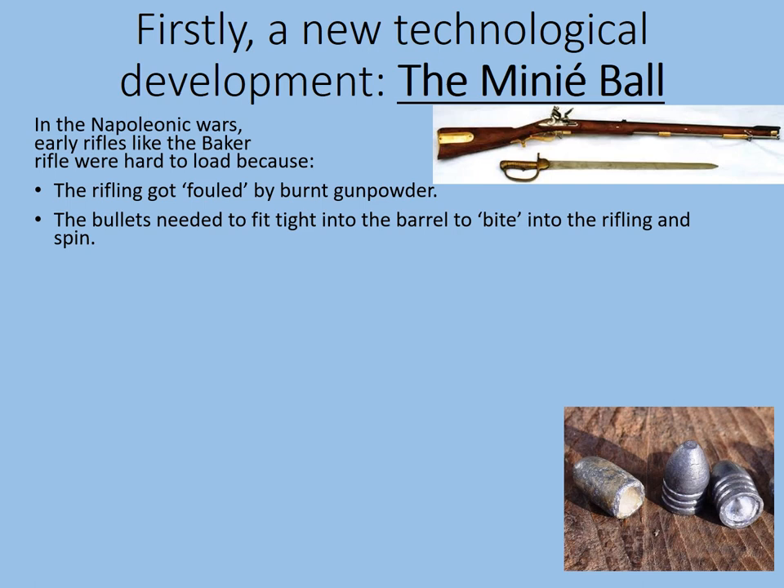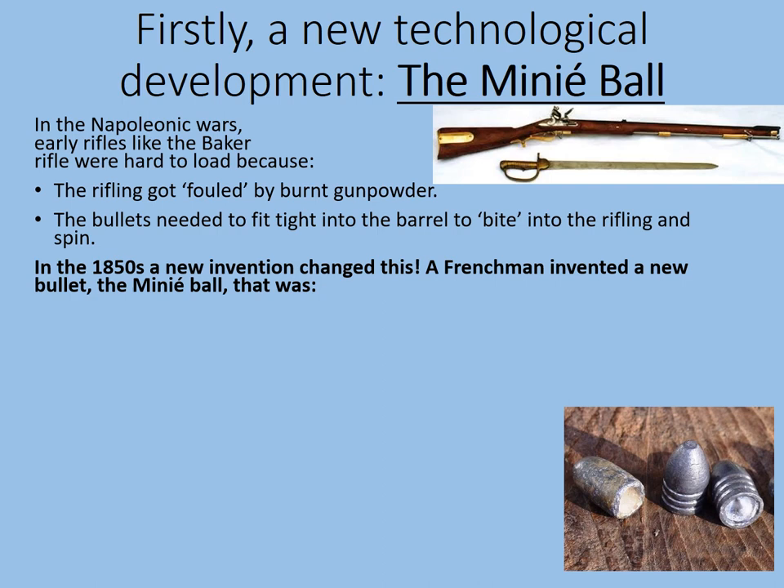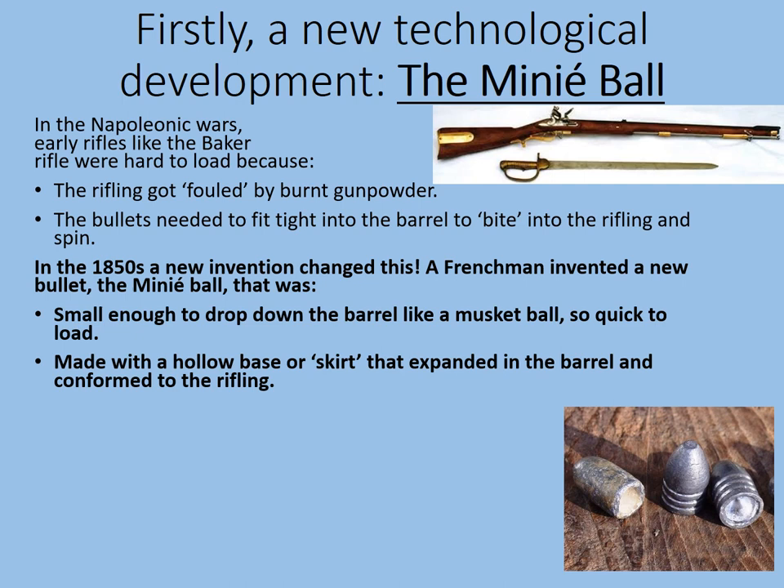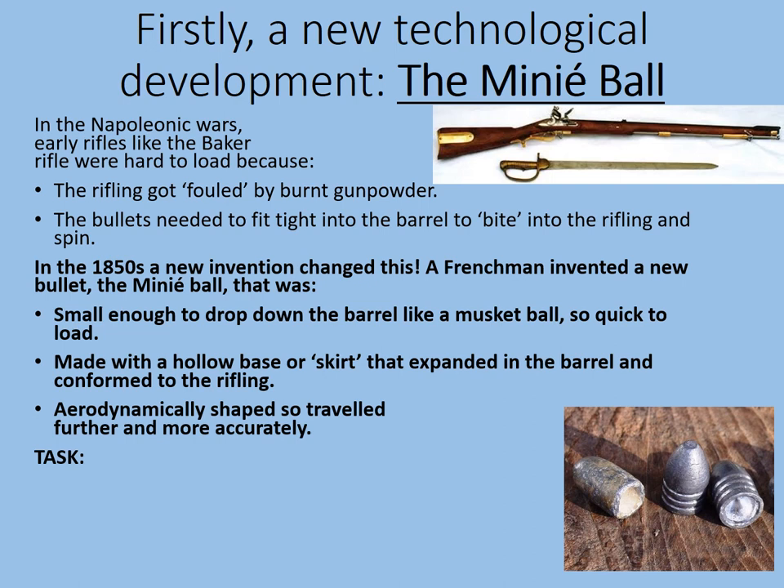The bullets needed to fit tight into the barrel to bite into the rifling and spin, and that made them hard to push down the barrel with the ramrod. But in the 1850s, a new invention changed this. A Frenchman invented a new bullet called the Minié Ball that was small enough to drop down the barrel like a musket ball, so quick to load. It had a hollow base or skirt that expanded in the barrel and conformed to the rifling on firing. It was also aerodynamically shaped, so it travelled much further and much more accurately.